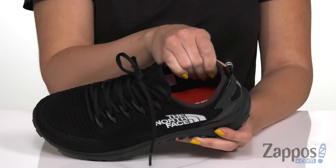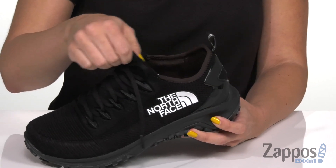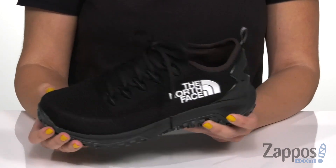You have some padding around the ankle too. It's also got a breathable mesh lining, it's easy to lace up. Got a booty-like construction here with a little bit of stretch and a back pull tab, and it's got an engineered knit upper. Get a grip on those awesome trails with these shoes from the North Face.